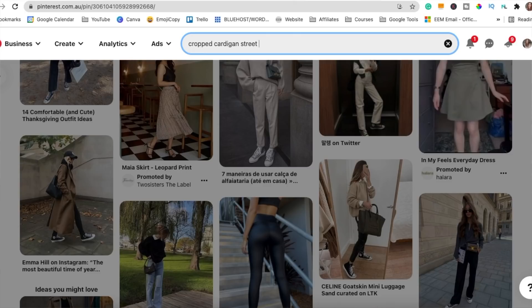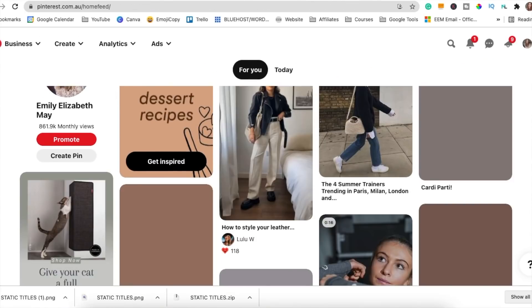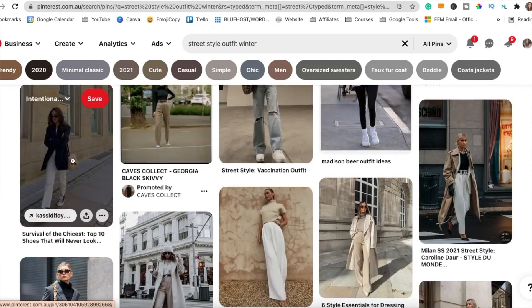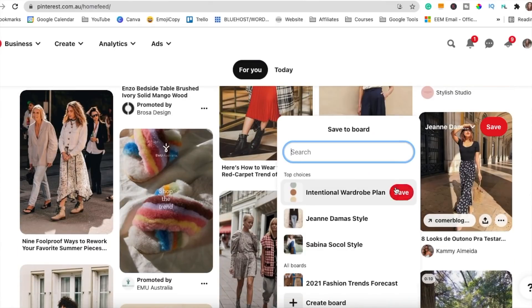As I was pinning, I was searching things I had in my wardrobe, seeing if there were cute outfits, and going through the explore page — typing in basic street style outfits and seeing if anything popped up that I really liked, trying to cover outfits from all seasons as well.